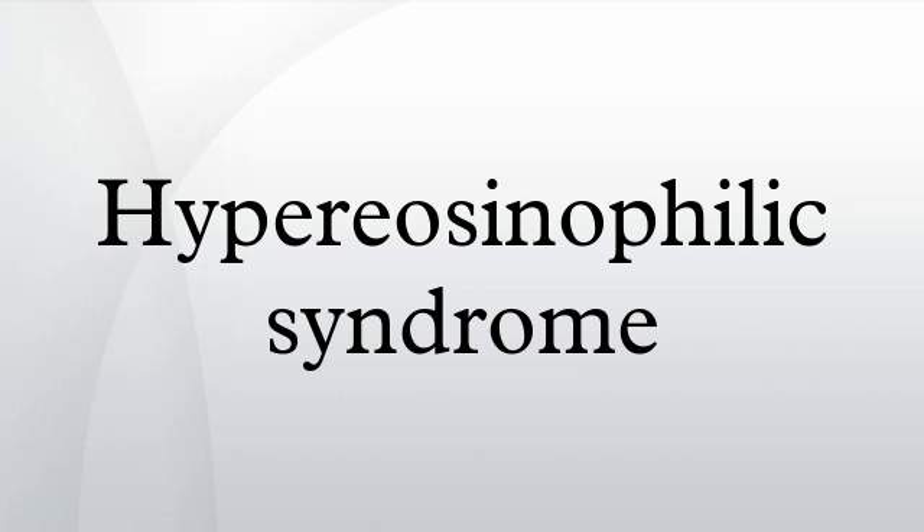As HES affects many organs at the same time, symptoms may be numerous. Some possible symptoms a patient may present with include: cardiomyopathy, skin lesions, thromboembolic disease, pulmonary disease, neuropathy, hepatosplenomegaly, and reduced ventricular size.